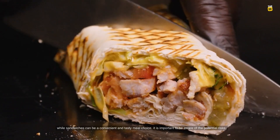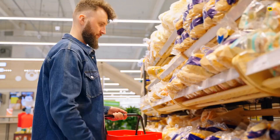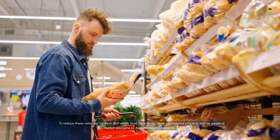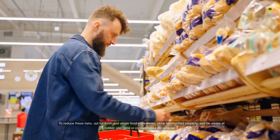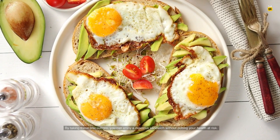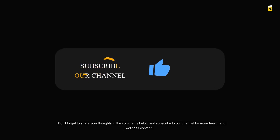While sandwiches can be a convenient and tasty meal choice, it is important to be aware of the potential risks. To reduce these risks, opt for fresh and whole food ingredients, store sandwiches properly, and be aware of hidden allergens or contaminated ingredients. By taking these precautions, you can enjoy a delicious sandwich without putting your health at risk.